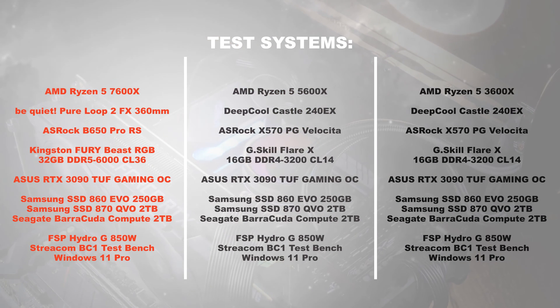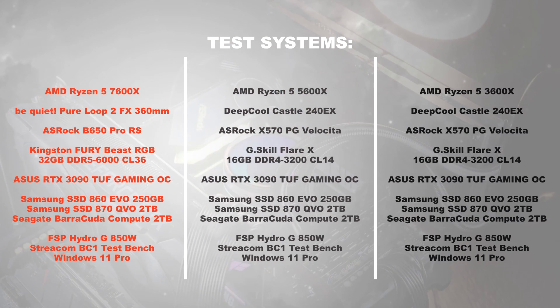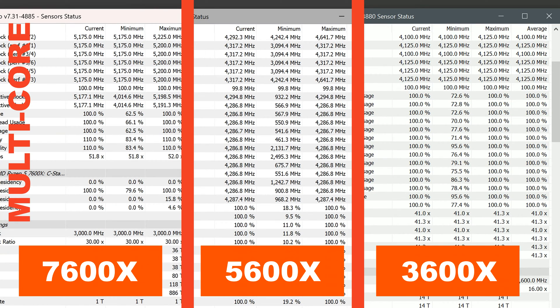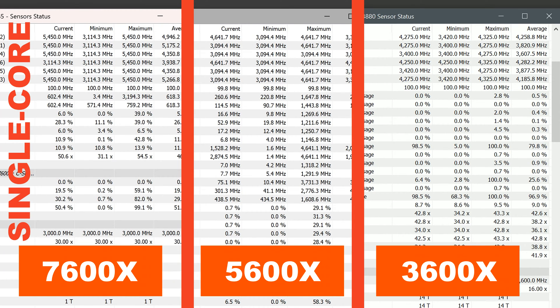I did pay close attention not to influence the results by the actual capacity. Clock speeds: between the 3600X and 5600X there is a small bump in clock speed noticeable, but that's nothing compared to what kind of beastly bump the 7600X is offering. Coming from one generation to another, when looking at boost clocks, we see noteworthy gains, but it's no surprise that the 7600X's boost clock is on a whole different level.